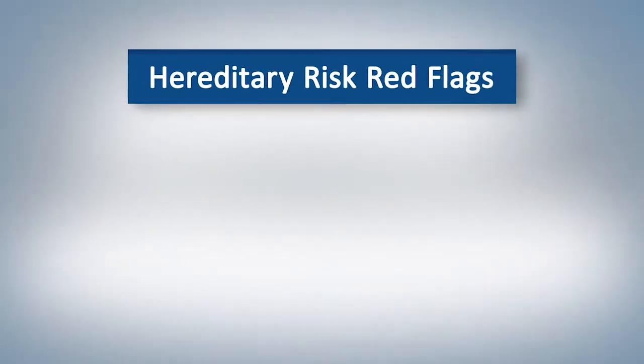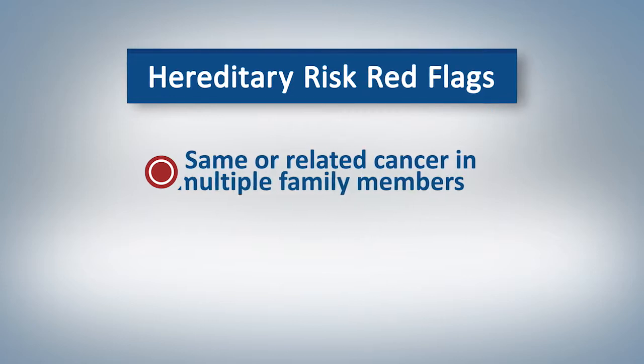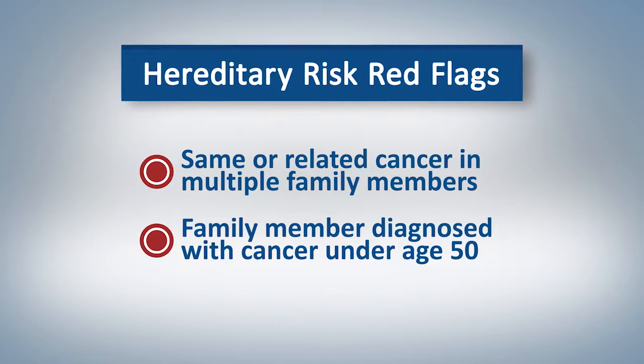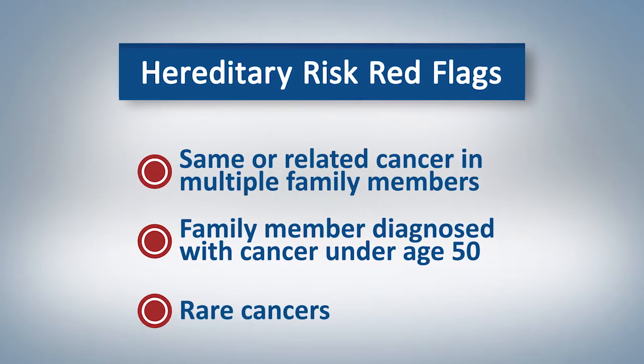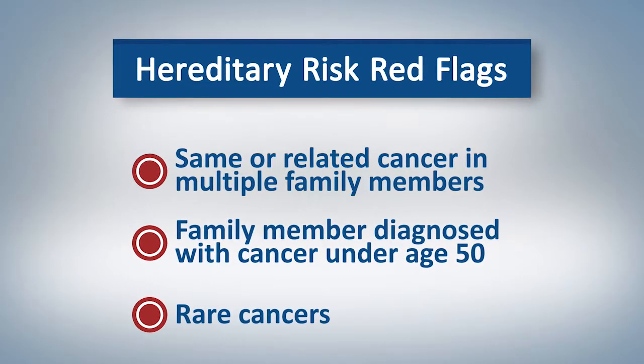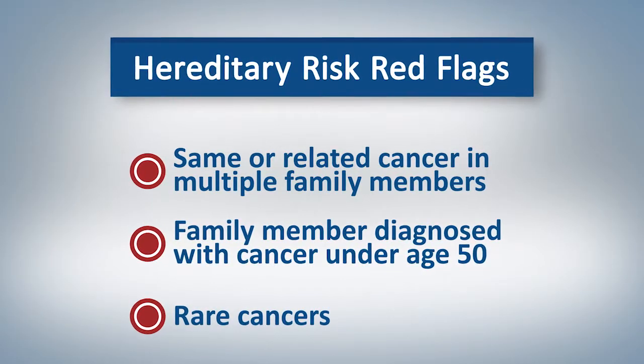We look for certain red flags that could suggest this. Some of the warning signs include the same or related cancer in multiple family members, someone in the family diagnosed with cancer under the age of 50, and certain rare cancers such as male breast cancer or ovarian cancer. These are just a couple of examples of what we look for in your personal and family history. For individuals who have these red flags, we can offer genetic testing to determine if this is the case.